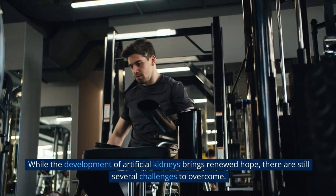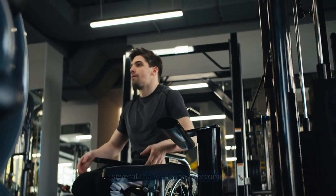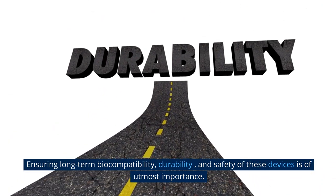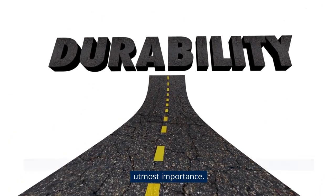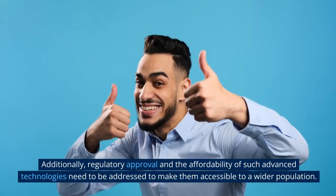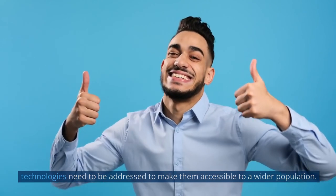While the development of artificial kidneys brings renewed hope, there are still several challenges to overcome. Ensuring long-term biocompatibility, durability, and safety of these devices is of utmost importance. Additionally, regulatory approval and the affordability of such advanced technologies need to be addressed to make them accessible to a wider population.